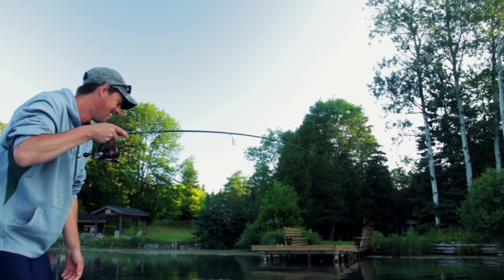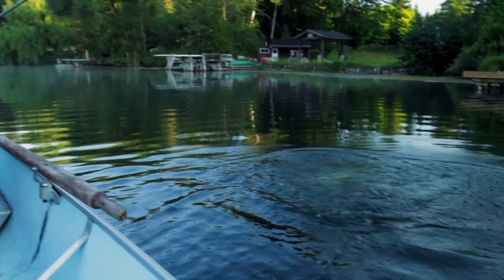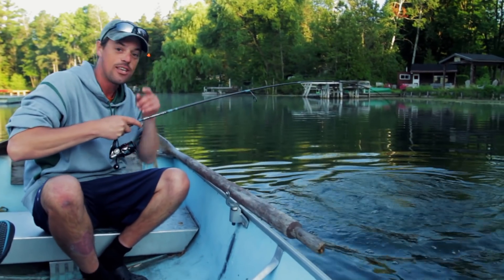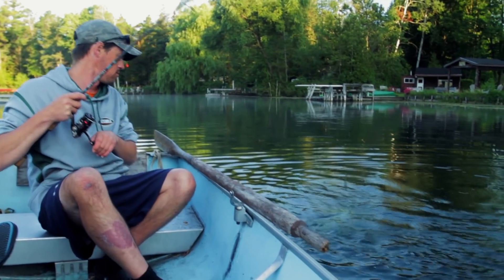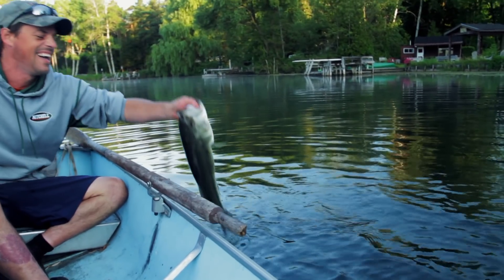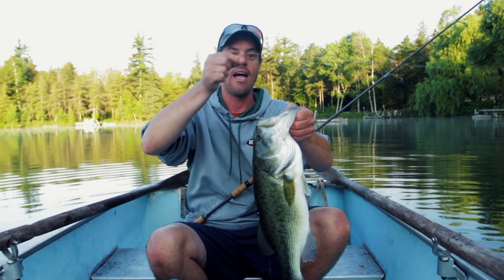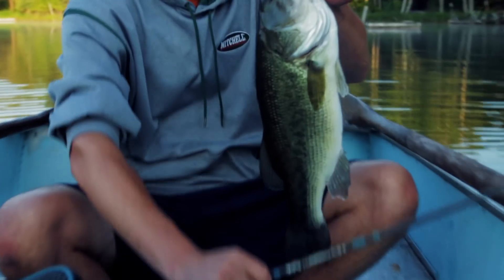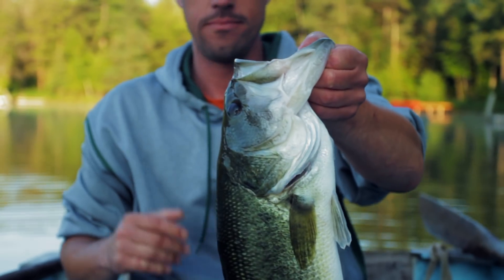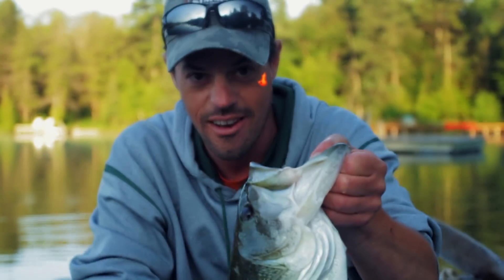Oh wow. There she comes. Did you see the mouth on that thing? You thought I had a big mouth — check this thing out. That's bigger than the other one. Oh wow. And that hook just slipped out. And to think I was snagged — that's why. Set the hook first, ask questions later.